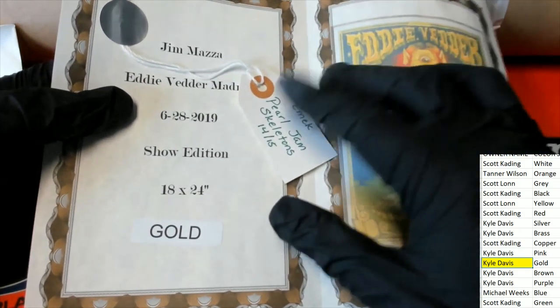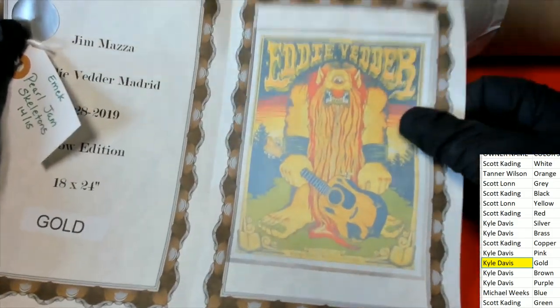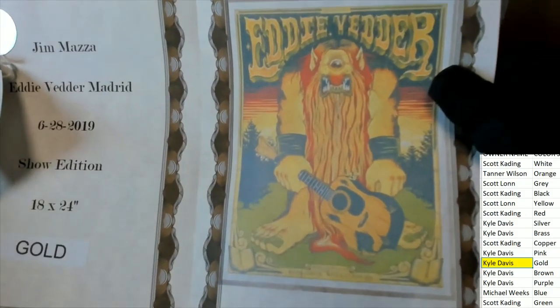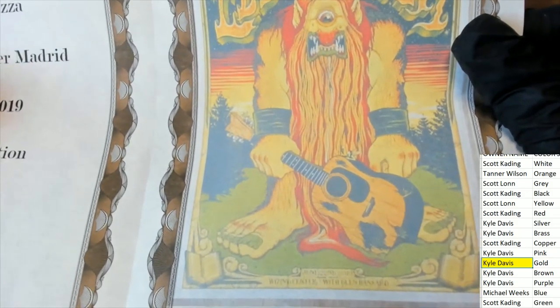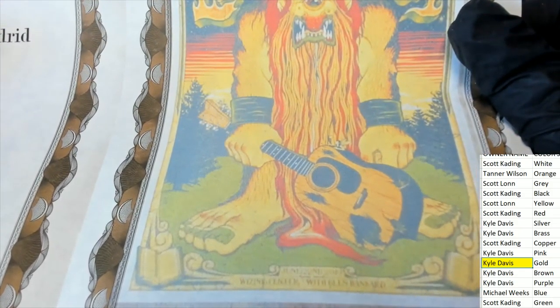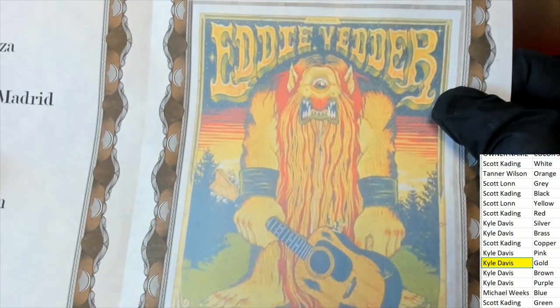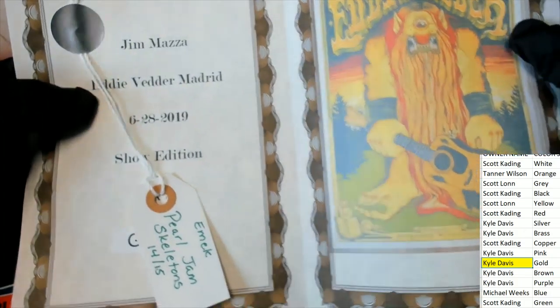Kyle pulls down a ticket and screen print. This is an 18 by 24 and it seems like I've seen this one before somewhere. This is going to be a really unique, crazy cool looking show poster.